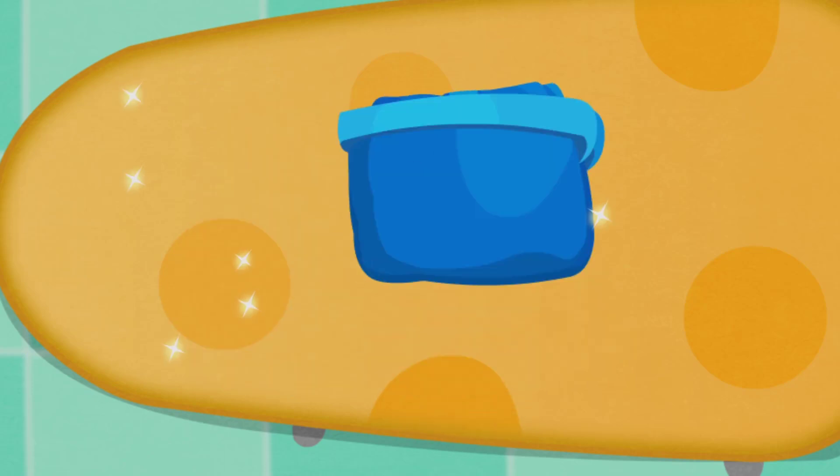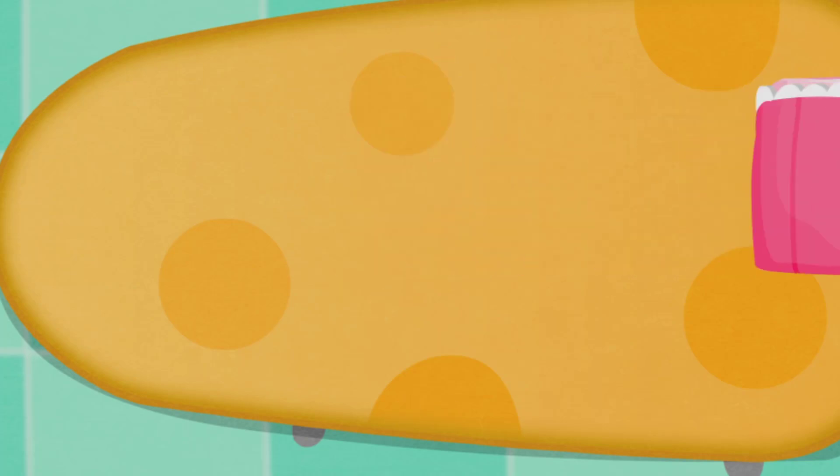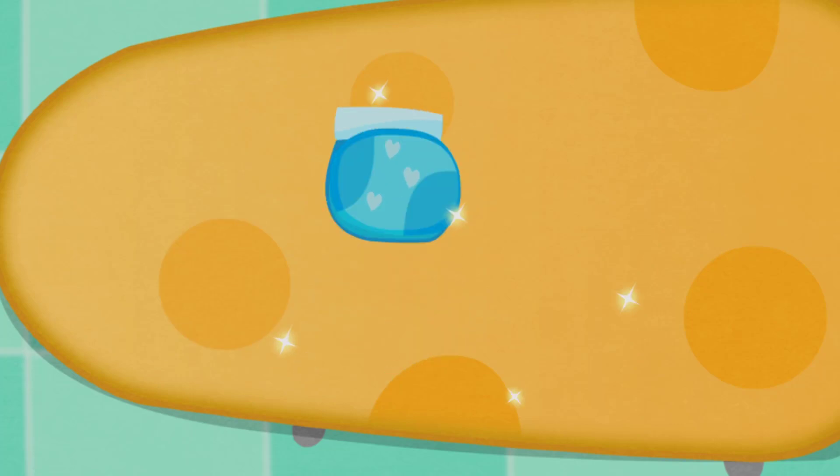Fold the clothes. You've got me. You've got your clothes. You've finished!